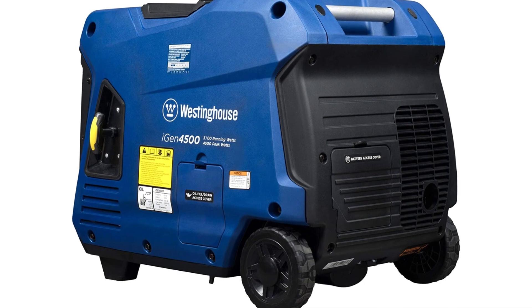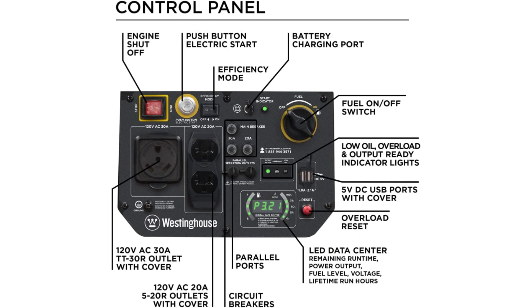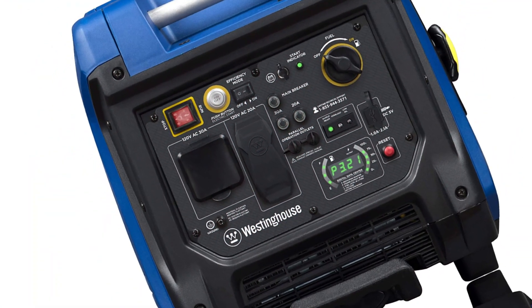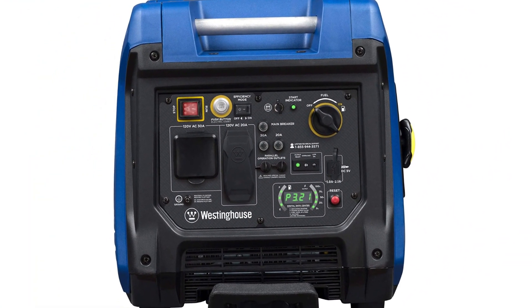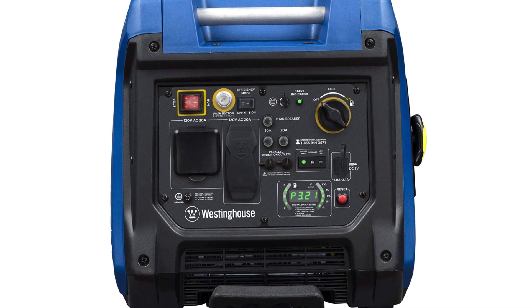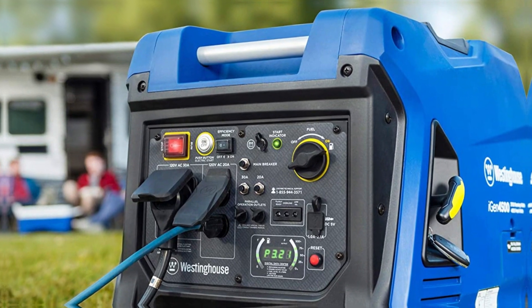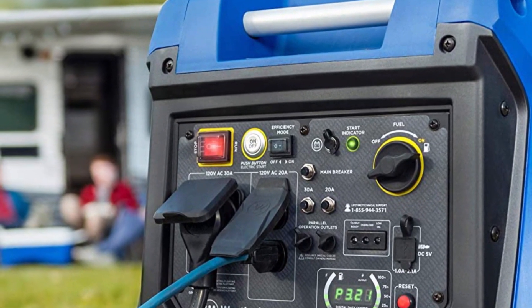The only downside of this portable RV generator is that it's a bit heavy to move around. However, this is perfectly understandable given its higher output and larger size. On the plus side, it is notably quiet for its size — quieter than many other similar generators — making it a perfect choice for most parks. To sum up, the Westinghouse iGEN 4500 is a very good RV generator and easily one of the best units on the market.